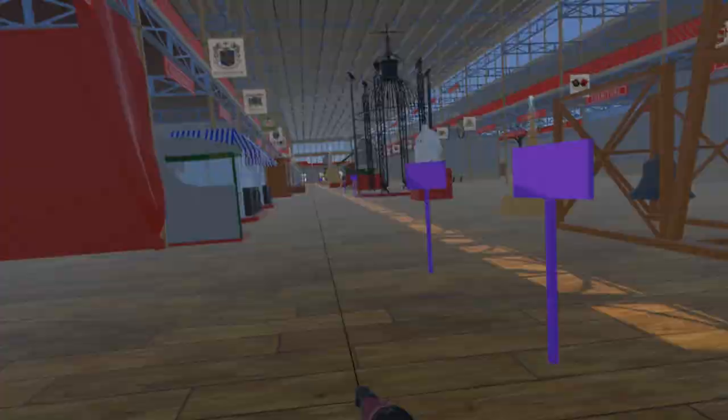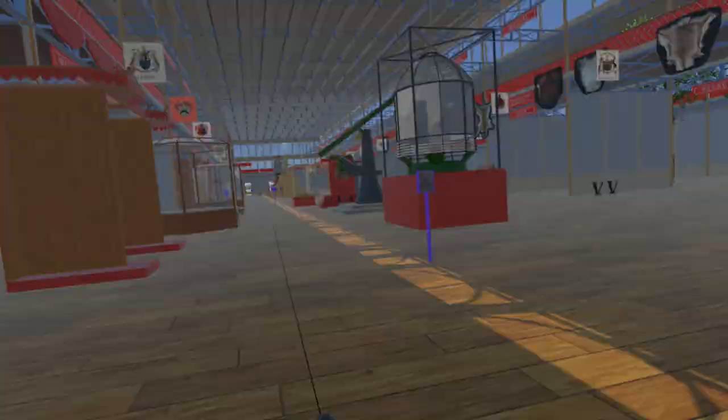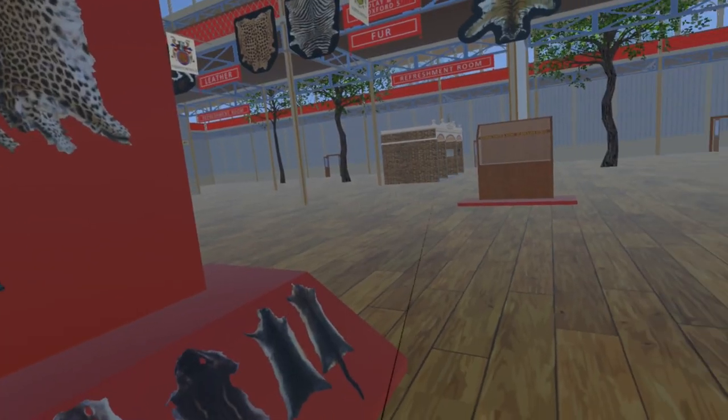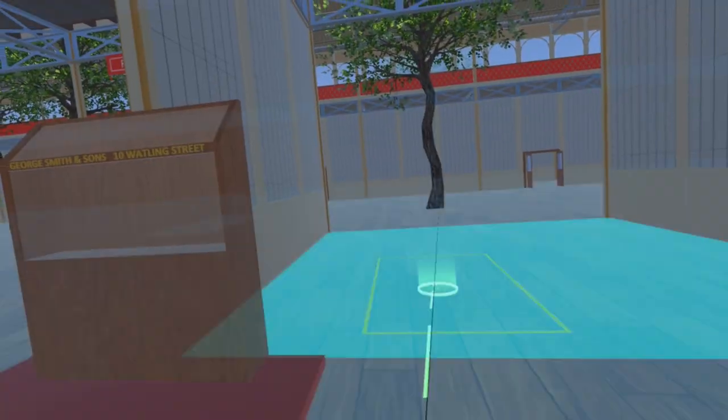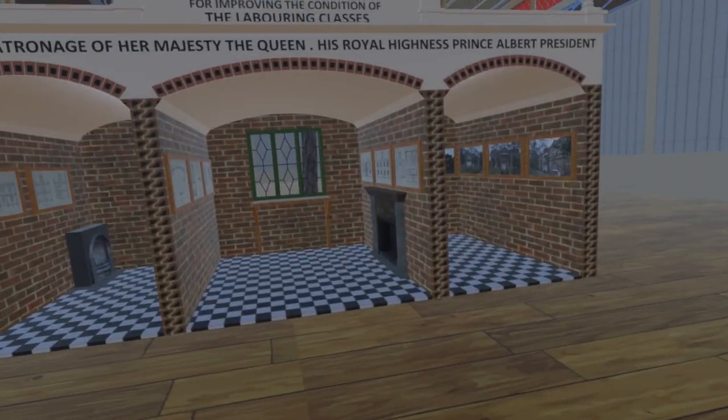Within the exhibition building itself, located behind the fur section which we introduced in the previous video, is the building court. Here the society erected a cross-section of a building indicating the style of construction. Note that the room sizes and layout do not match the actual cottages.